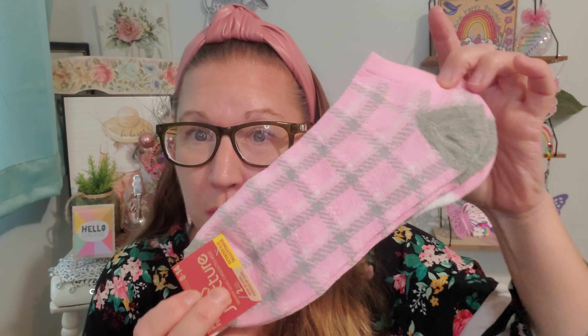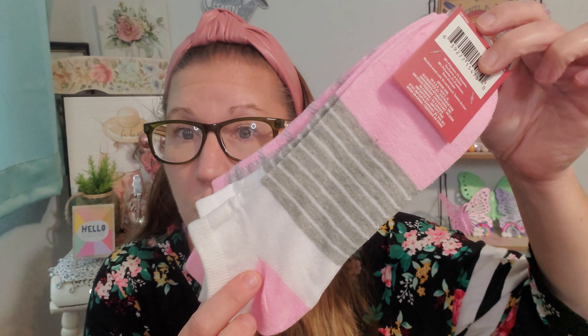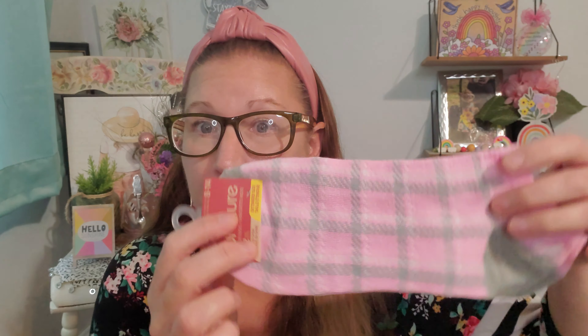I found some more socks and these were really beautiful, cool, and cute. I love the extended sizes because there's so much more wiggle room and I like the feeling of them. This is the Juncture brand, women's size 8 to 14, which is really good. There are two pairs in here — nice thin ankle socks. They're really pretty. I love the gray and pink and white together and I think they're beautiful, so I had to scoop those up.